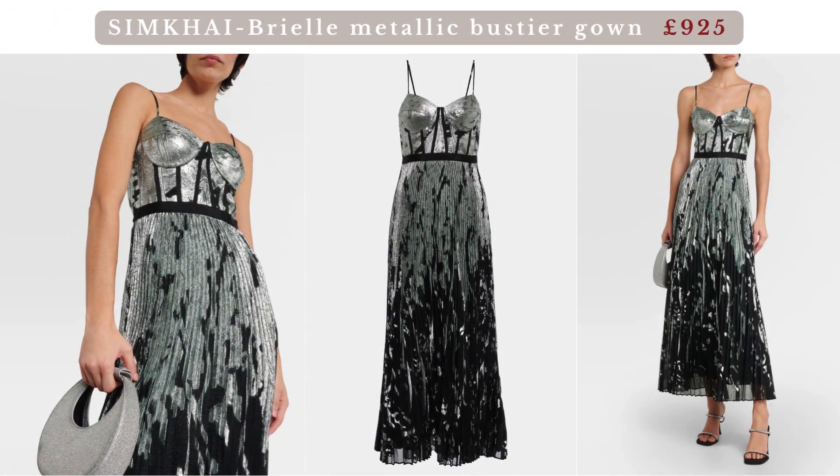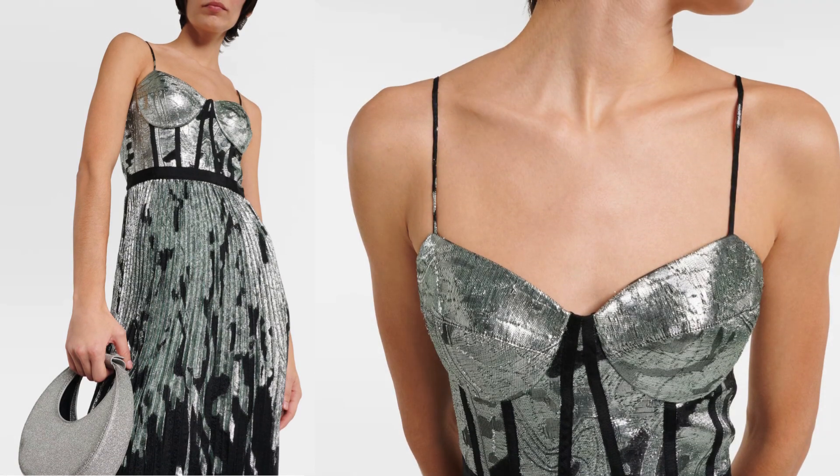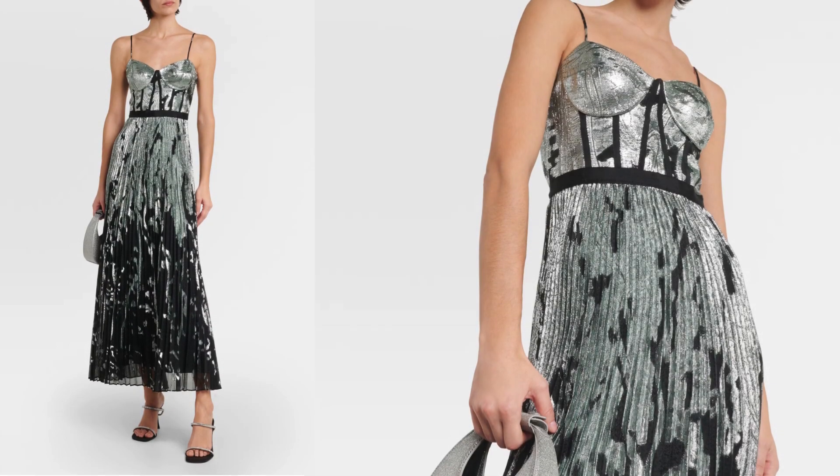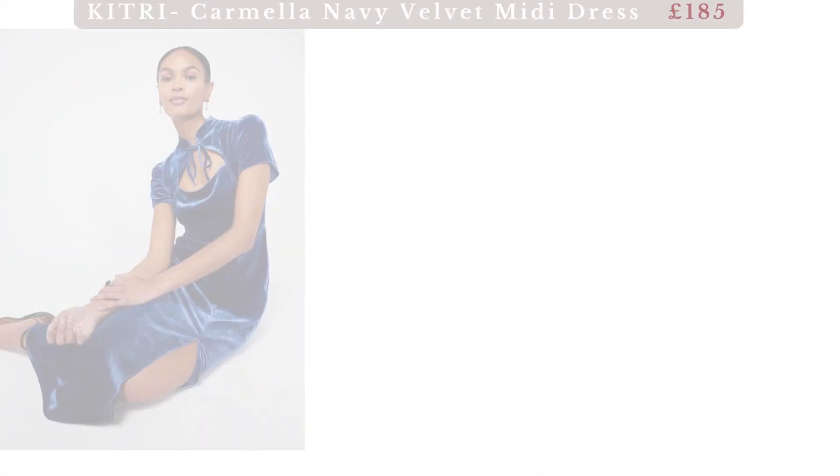Simkhai Metallic Bustier Gown. The use of metallic fabric implies a shiny and reflective material that adds a touch of glamour and sophistication to the gown. The combination of metallic elements and a bustier design creates a bold and glamorous look suitable for special events. Accessories such as statement earrings, a clutch, and elegant heels can complement the overall look.